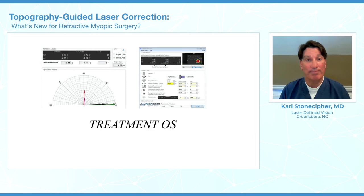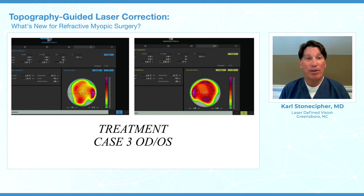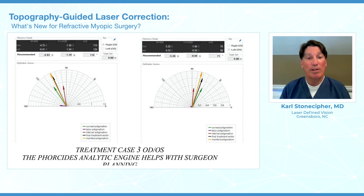Case three involves someone with higher levels of nearsightedness and mild to moderate astigmatism. On the right eye there's still enough variation, and on the left eye we're seeing less astigmatism than what we got in our manifest. We blame the lens, we blame the posterior cornea — but with this new analytic software, it gives us a treatment profile and helps us produce better vision and better outcomes without even having to worry about what axis and what amount of astigmatism to put in.